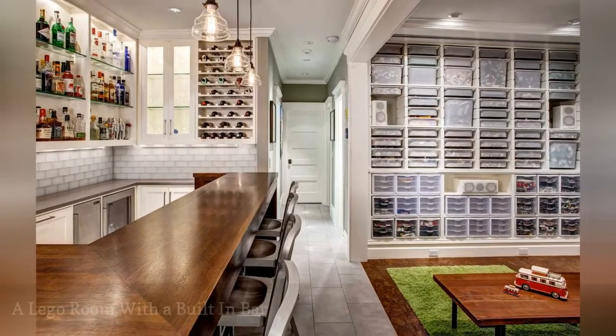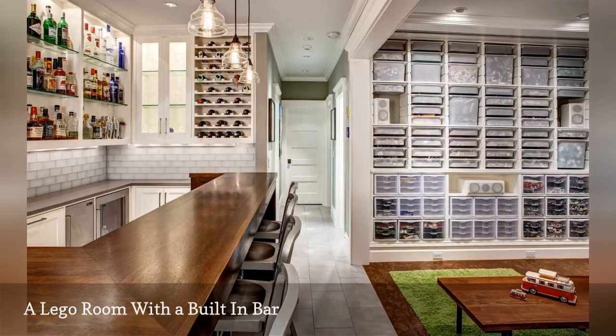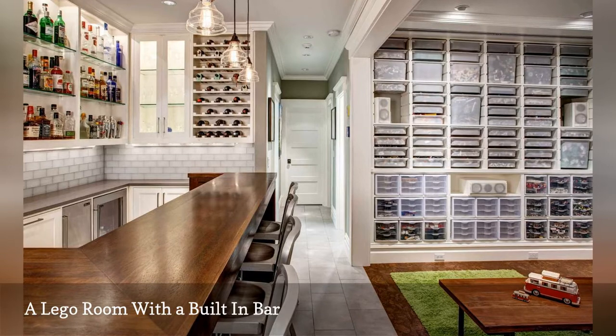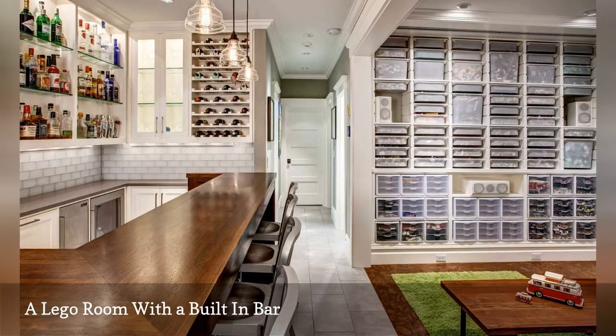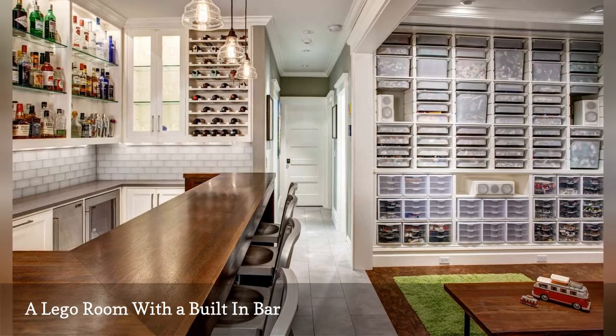In this home remodel, Seattle-based design firm Board & Vellum transformed the basement into a bright, cheerful multipurpose space with what it describes as a bar fit for a bartender, and three walls full of meticulously organized Lego bricks.